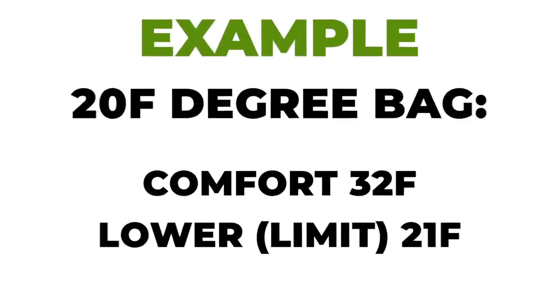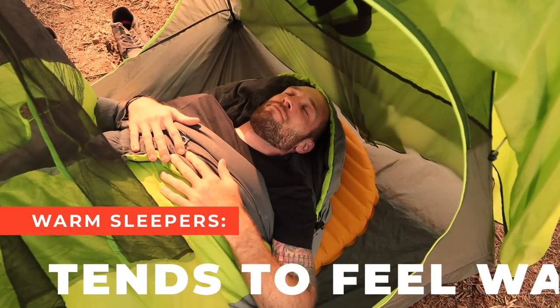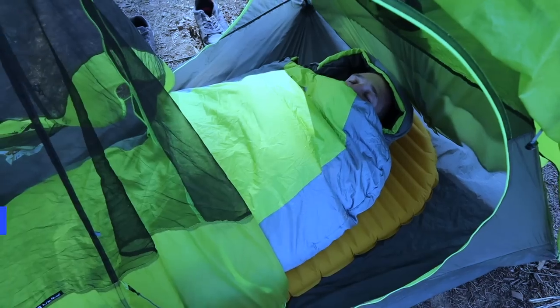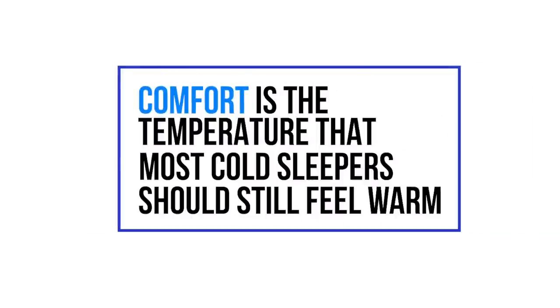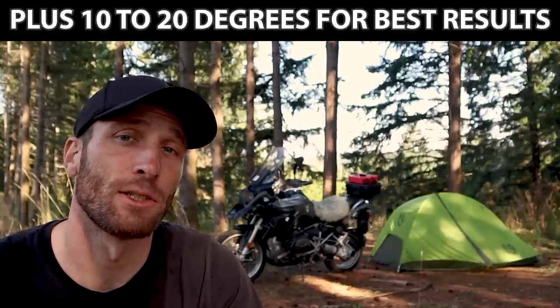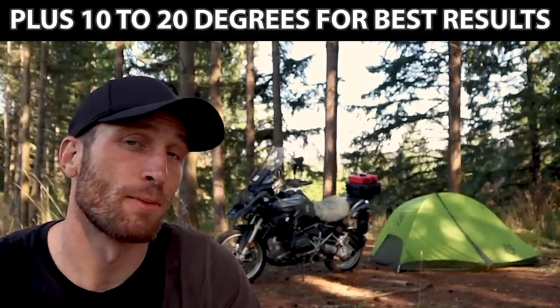Sleeping bags will usually show two different temperature ratings: a comfort and a lower. If you find yourself pulling the blankets off at night or blasting your AC at home, you want to pay attention to the lower number. And if you're always looking for extra blankets and putting the heat on at night, then you want to look at the comfort number. Comfort is the temperature that a person will feel comfortable at for most cold sleepers. Lower is the temperature that a warm sleeper would feel comfortable at. So if you tend to feel cold at night and need extra warmth, you should base your purchase on the comfort number being the lowest temperature you expect to encounter.